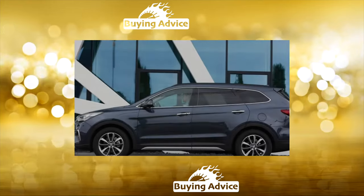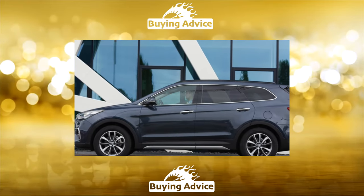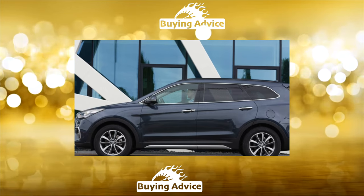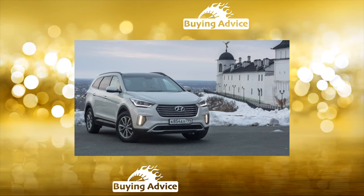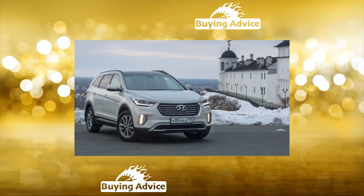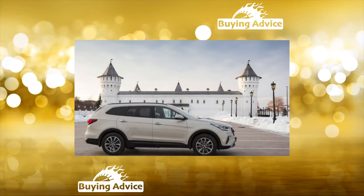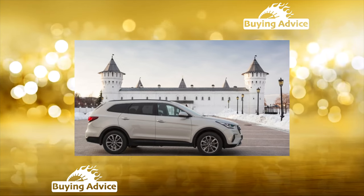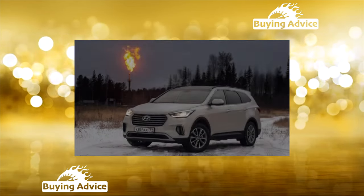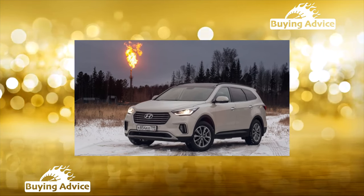The Hyundai Grand Santa Fe crossover has been produced since 2012. The extended seven-seater version differs — in addition to two additional seats — primarily in larger sizes and greater weight. It managed to grow largely due to an increase of 100 millimeters in the wheelbase. However, the weight and dimensions negatively affected the handling and dynamic characteristics, making it a little more clumsy on the road and requiring you to prepare in advance for a maneuver.